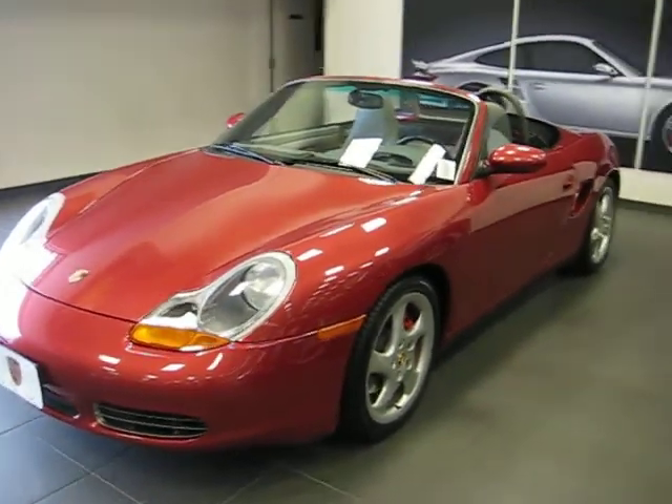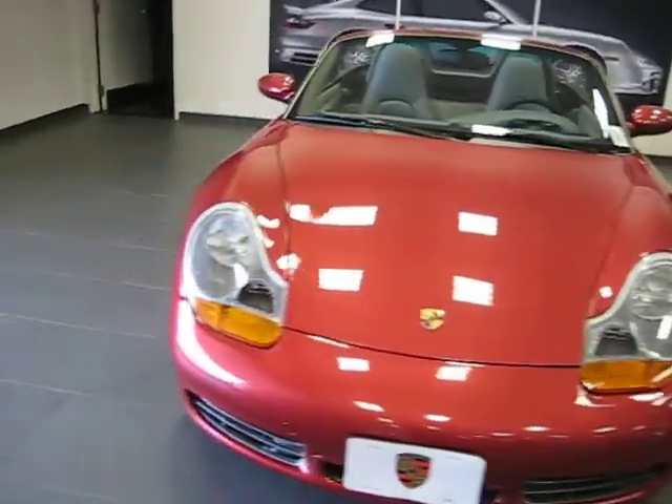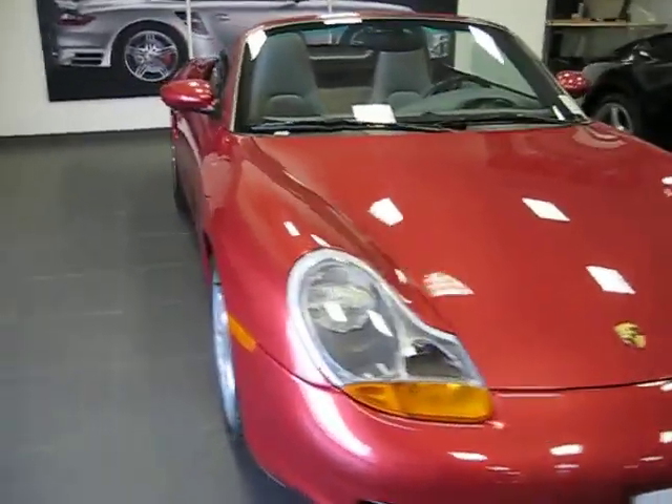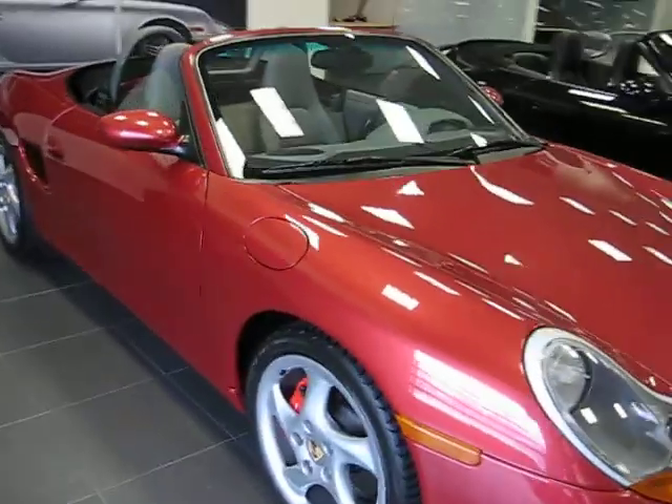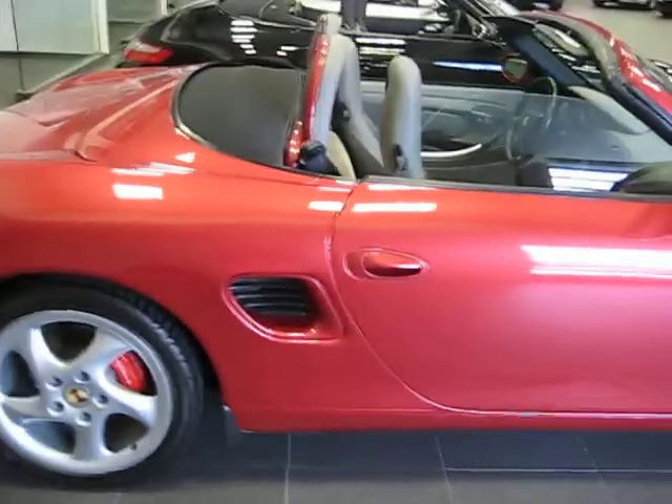Hello Andre, this is Tony, and I'm showing you this Boxster — the 2002 Boxster S. It is Orient Red; it is a beautiful color, it's more like a cinnamon.